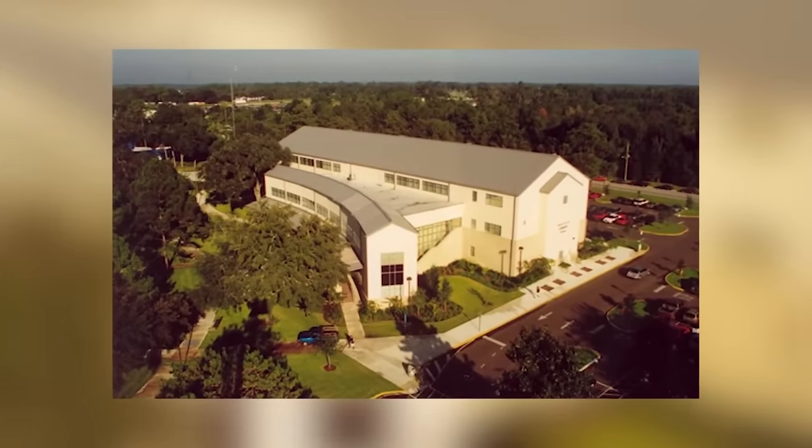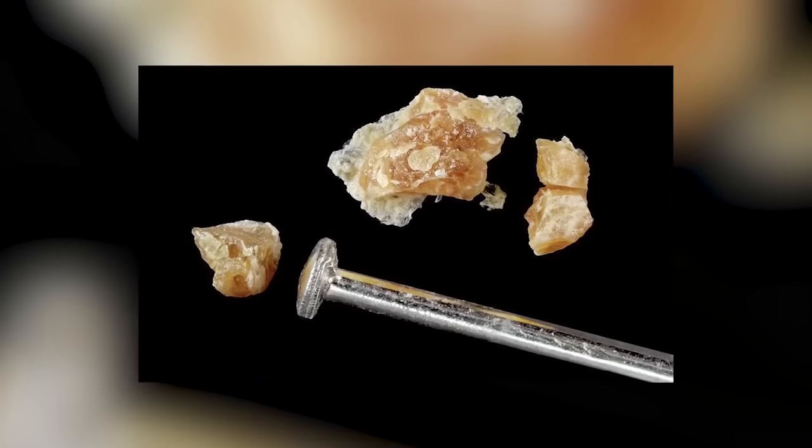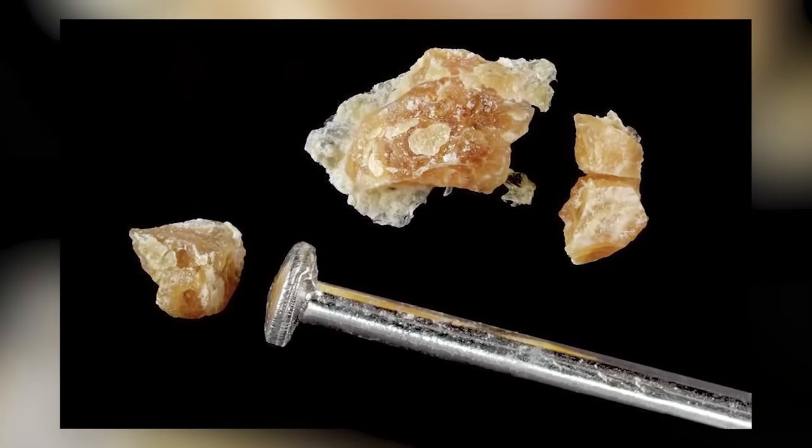At number 6, Smallpox Scabs. In 2003, Suzanne Caro went to check out some books at the Santa Fe College library. She picked out some old Civil War books, and inside one she found an envelope. Opening it, she found a bunch of scabs. She read that the scabs were taken off patients with smallpox during the Civil War. She called the Centers for Disease Control.